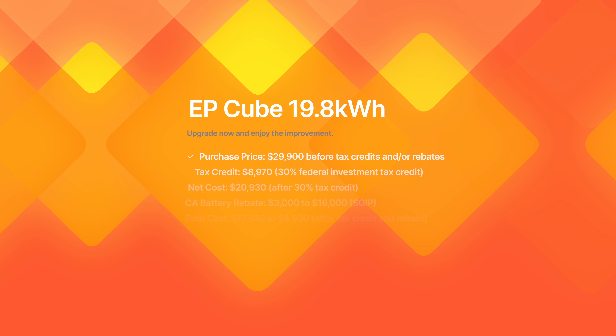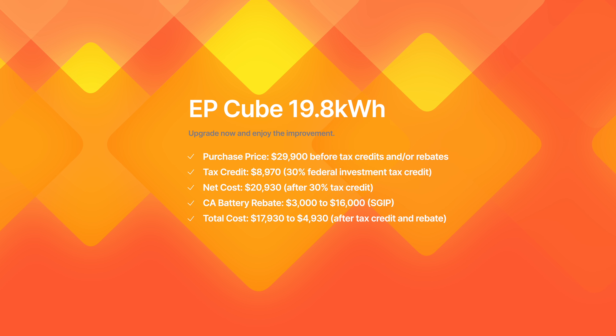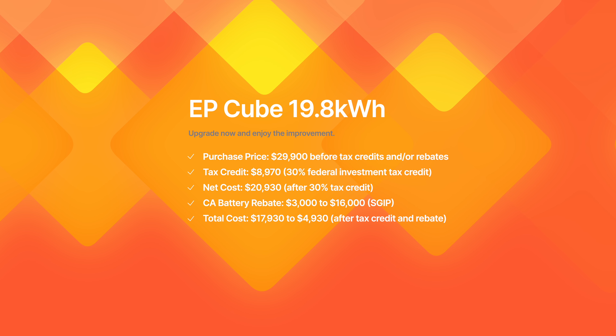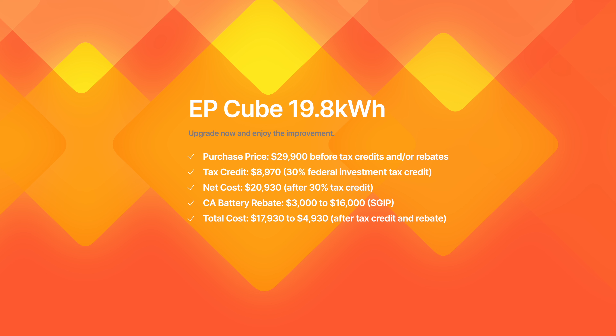So why don't we check out the larger configuration — a fully stacked EP-Cube with just under 20 kilowatt hours of storage capacity. This would set you back around $29,900 before the 30% federal investment tax credit, giving us a net system cost of just under $21,000 after. The California state rebate would be between $3,000 and $16,000 depending on what you qualified for. This should be very attractive to those with an old outdated string inverter that is either out of warranty or on the brink of failure, because you could potentially get a brand new hybrid inverter with batteries and whole home backup for around $5,000 if you qualified for the full 30% tax credit and the maximum rebates available by the state.